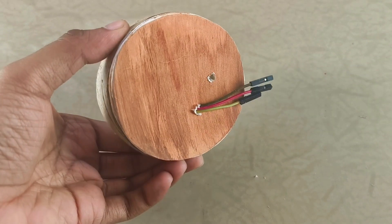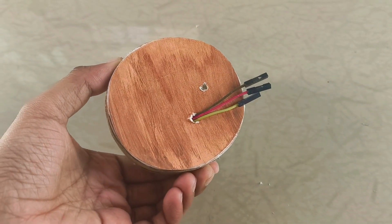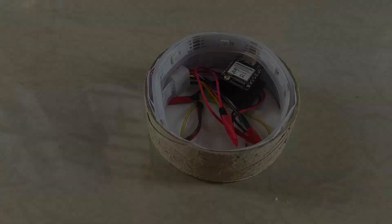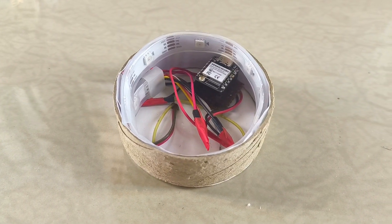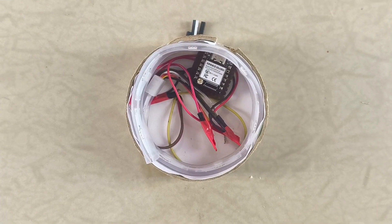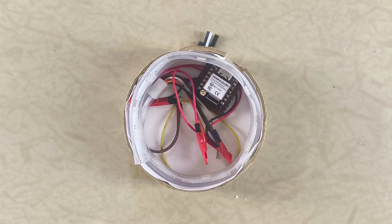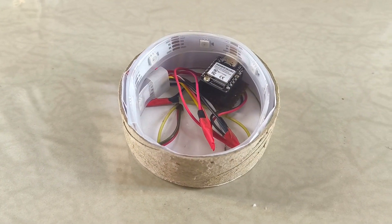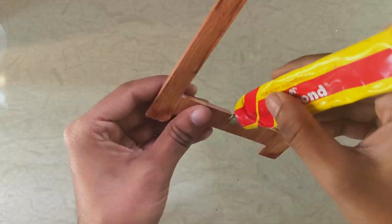Make sure to leave three female jumper connectors free underneath for the proximity sensor that will connect later. It might not be the prettiest wiring job, but since it'll be hidden inside the lamp it's perfectly functional for now. Once my new soldering iron arrives I'll definitely be tidying things up with proper soldered connections.